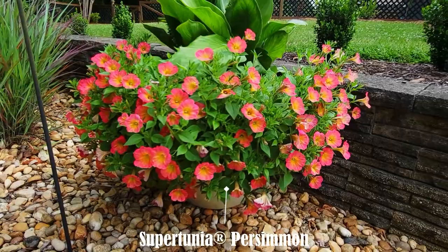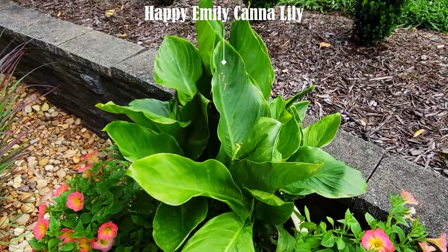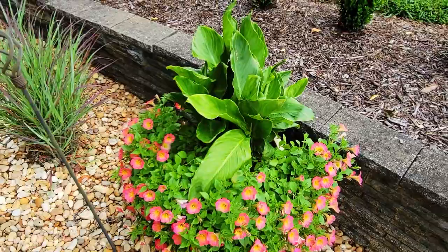In the last container around the koi pond I used Supertunia Persimmon again. There's also a Happy Emily canna lily, but it blooms yellow flowers — of course it's not in bloom yet, but I think it's going to pair perfectly with the petunia.